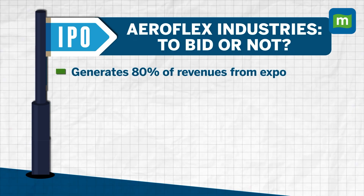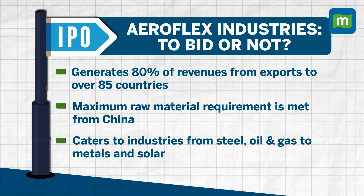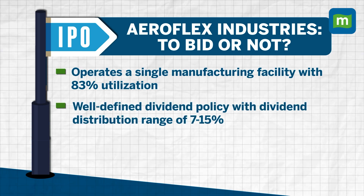Key highlights: the company exports Made-in-India metallic flexible flow solutions to more than 85 countries and generates 80 percent of revenue from exports. It sources maximum raw material from China and caters to various industries including steel, oil and gas, fire sprinklers, metals, and solar. It operates from a single manufacturing facility with a utilization level of nearly 83 percent. For the past two years, the company has a track record of dividend distribution, with a policy of distributing within a range of around 7 to 15 percent as disclosed in the offer document.